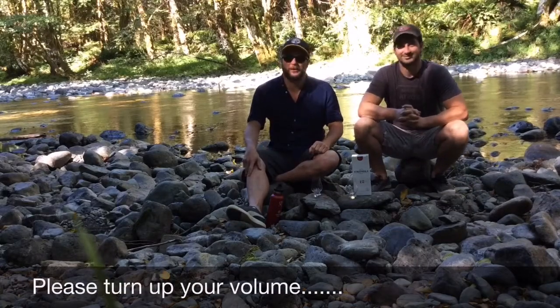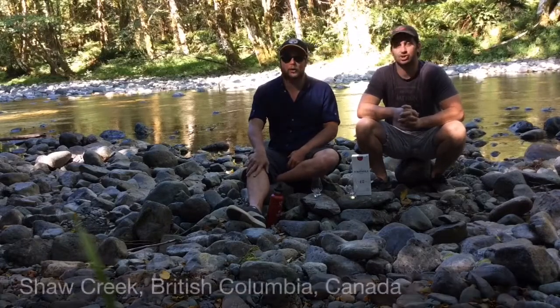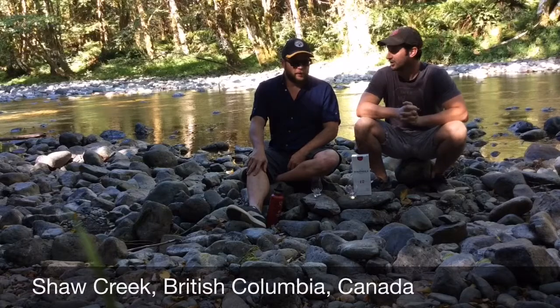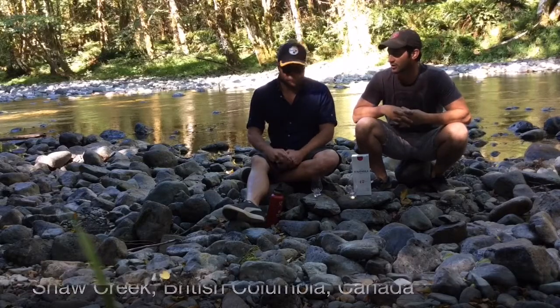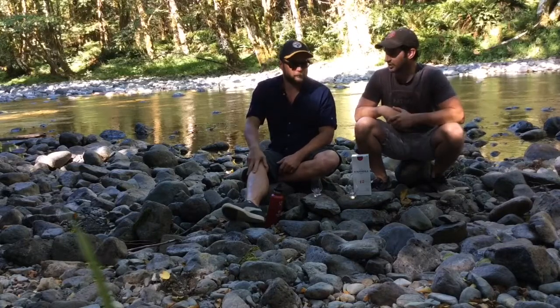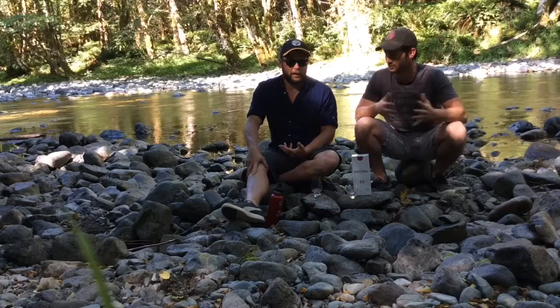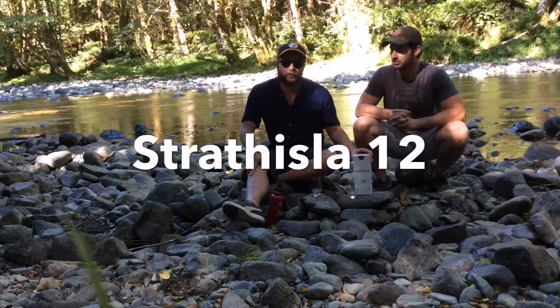Welcome back to another episode of Training C, on location at the beautiful Shaw Creek. Just showing you some of what beautiful BC has to offer. You'll have to excuse the dimness of the lighting because we don't have any lighting — it's just natural here right now. So we've got a Strath Isla 12 year old.